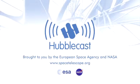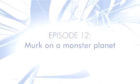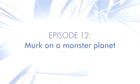This is the Hubblecast, news and images from the NASA ESA Hubble Space Telescope, travelling through time and space with our host Dr. J, aka Dr. Joe Liske.